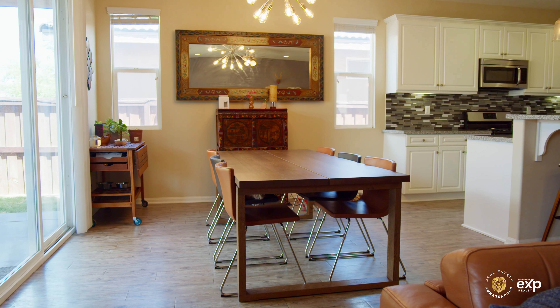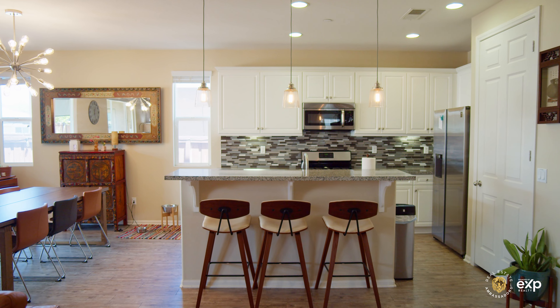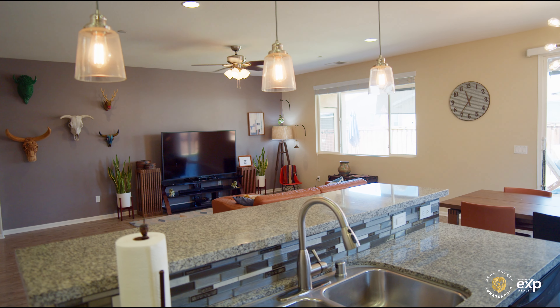Step inside to discover a spacious living area with an open kitchen adorned with luxurious granite countertops and elegant white cabinetry, creating a culinary haven in the heart of your home.